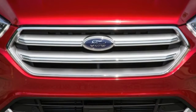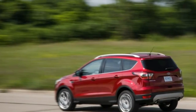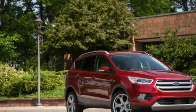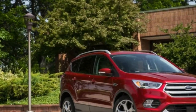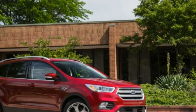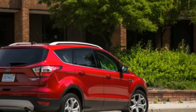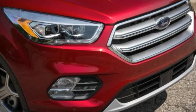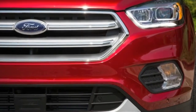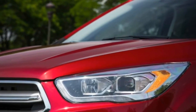Next up is the turbocharged 179-horsepower 1.5-liter EcoBoost four-cylinder that comes standard in the 2017 Escape SE and Titanium trims, both of which offer all-wheel drive. Things escalate quickly from there, with Ford giving SE and Titanium buyers the opportunity to add the turbocharged 2.0-liter EcoBoost four-cylinder by checking the $1,295 option box, as on the 2017 Ford Escape Titanium tested here.